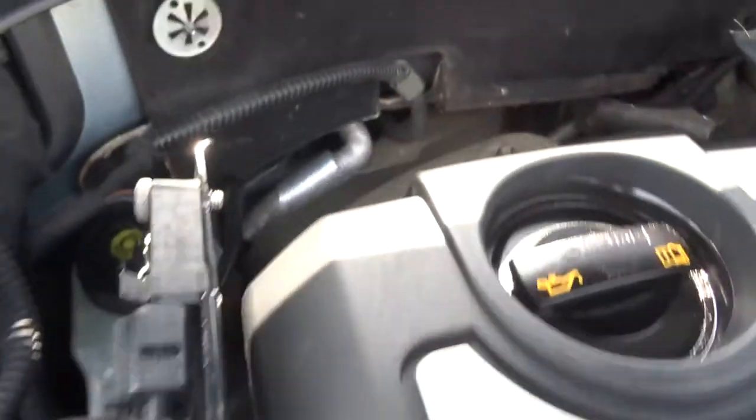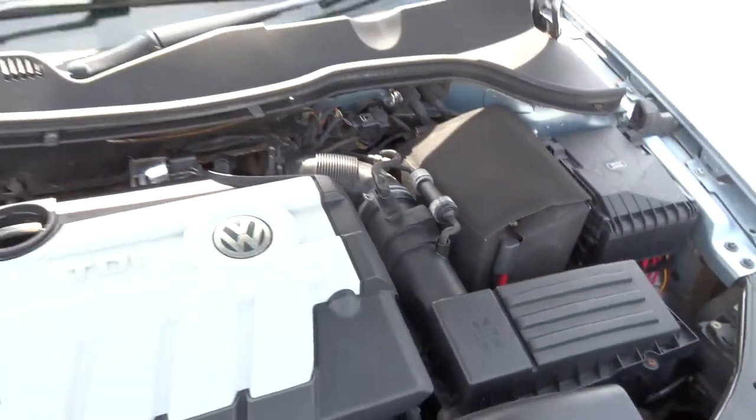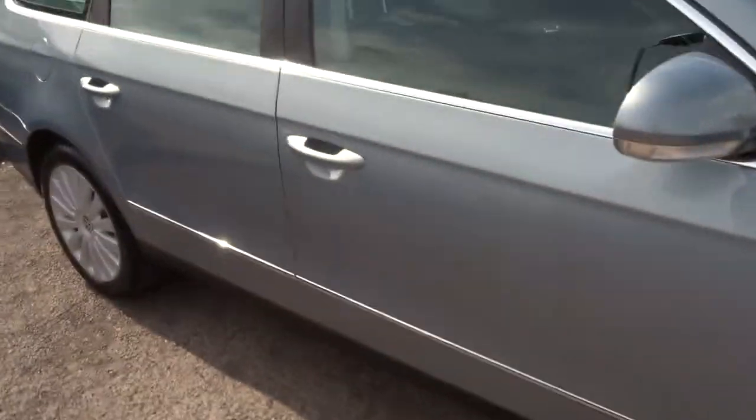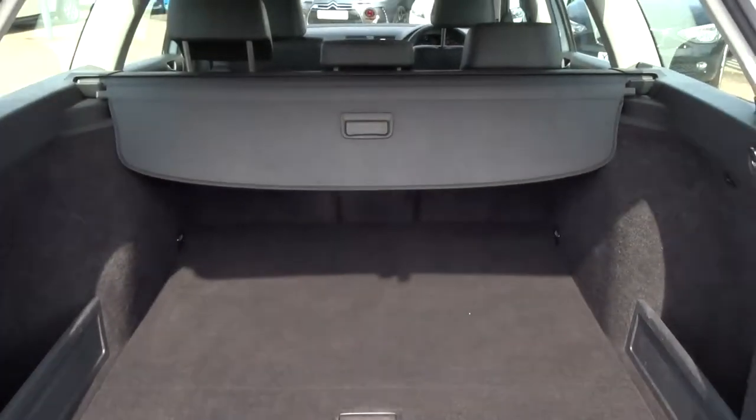Let's have a look under the bonnet — a very clean engine bay. There are roof rails on top, and it still has the rear parcel shelf as well as a full size spare alloy.